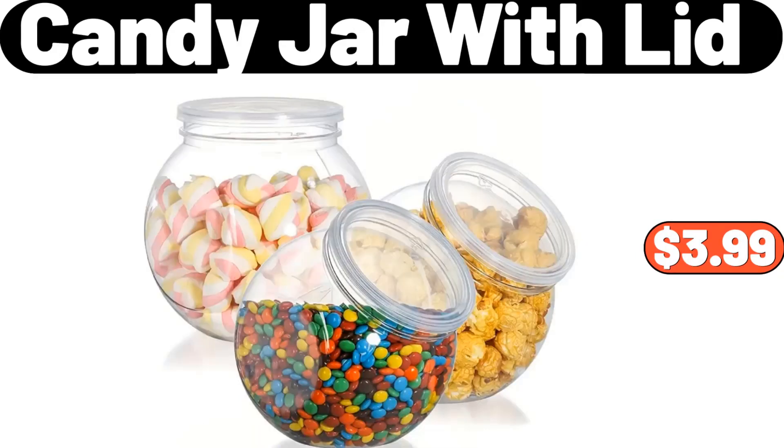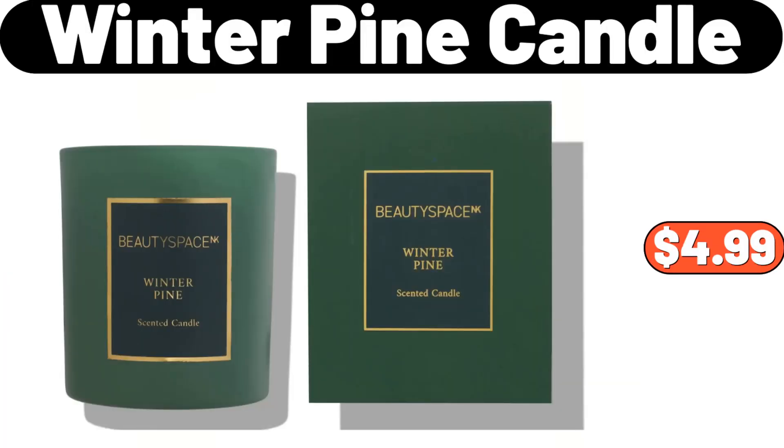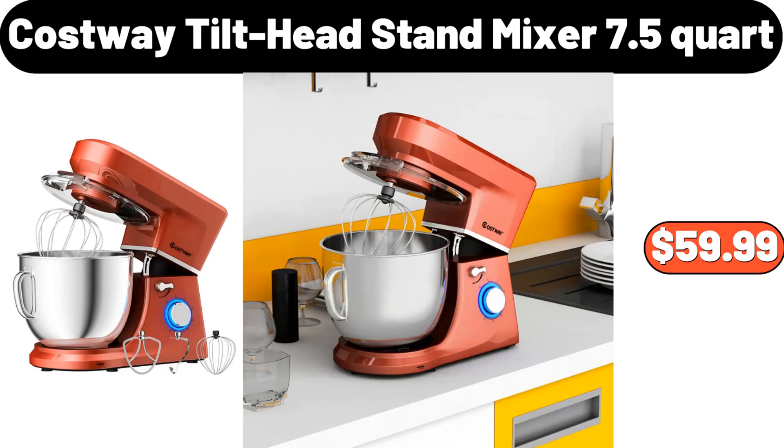Candy Jar with Lid, $3.99. Three-Piece Rattan Lidded Laundry Hamper, $35.99. Winter Pine Candle, $4.99. Costway Tilt Head Stand Mixer, 7.5 Quart, $59.99.